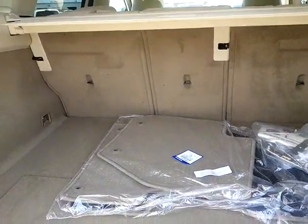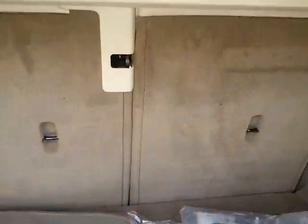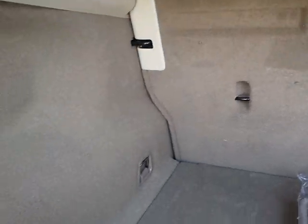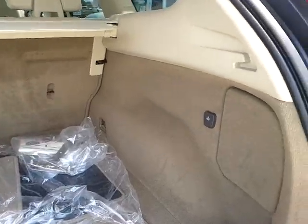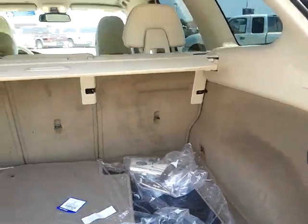You have a power lift gate, split fold seating on the second row. The second row is heated. Nice space in the back. You have a 12 volt here on the right side.